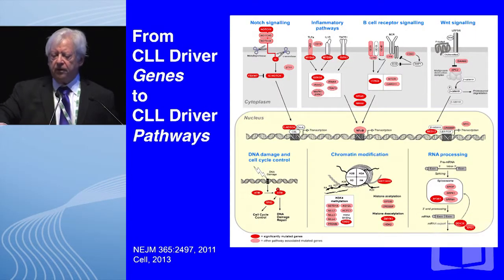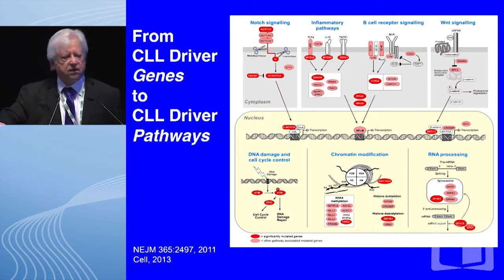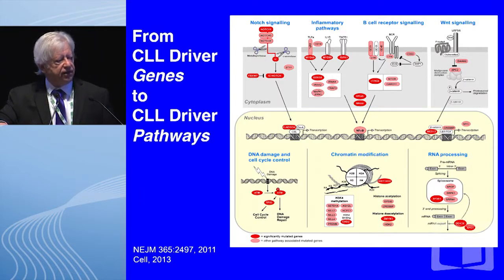Dr. Brown and her co-workers have also shown that these driver genes fit within specific driver pathways. Four are listed here: the Notch pathway, the inflammatory pathway, the B cell receptor signaling pathway, and the Wnt signaling pathway — where these mutated genes can be slotted within pathways. This not only provides mechanistic ideas about how progression and drug resistance can occur, but it also provides therapeutic opportunities using these approaches.